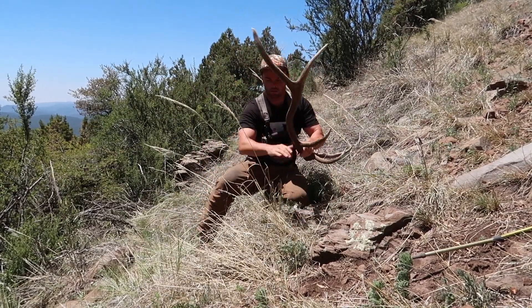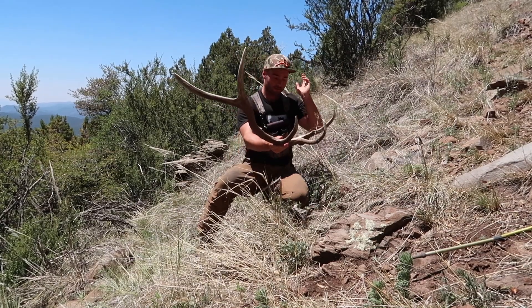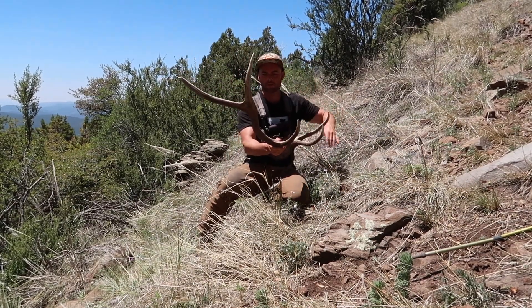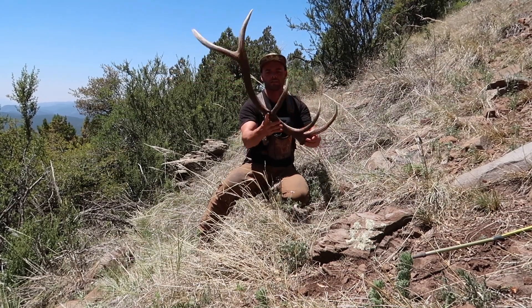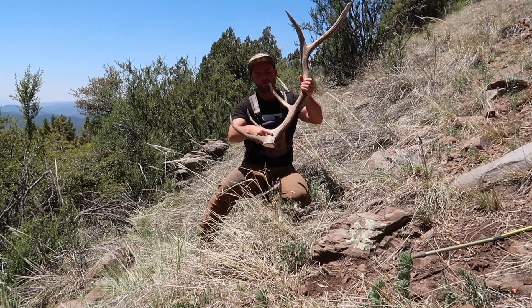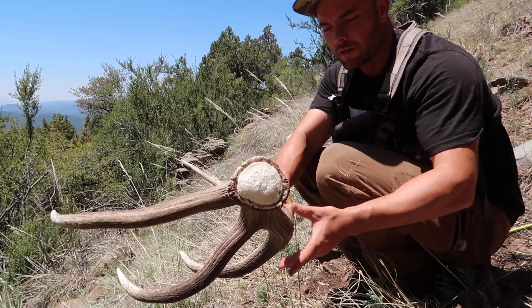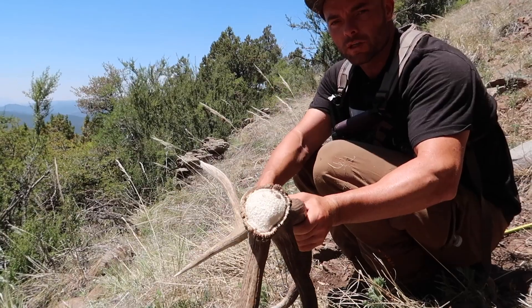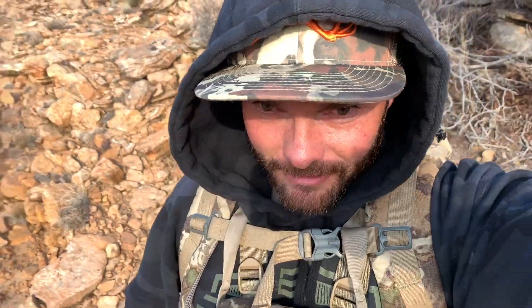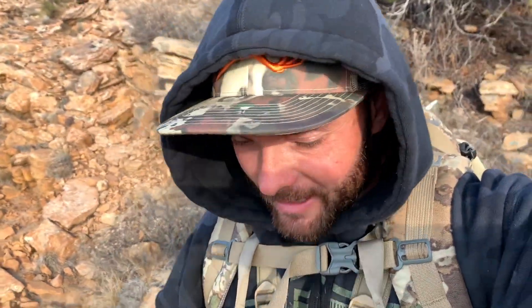It's a nice brown slick five — the bugs have gotten bad. Look how dark it is on that outside and then on the inside it's starting to bleach out. Feels good to get a brown — I needed that to get some motivation and really start picking this ridge apart.